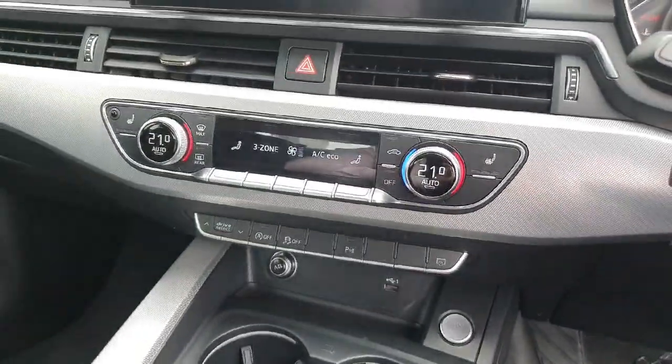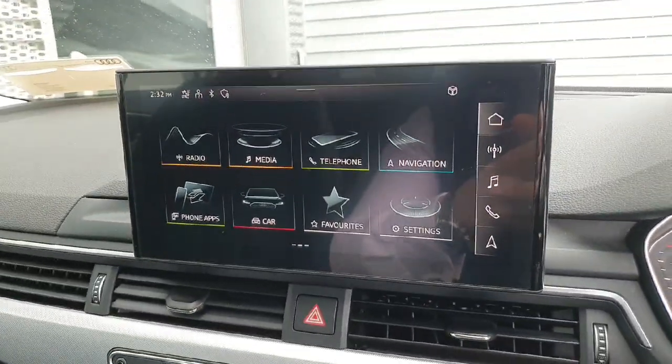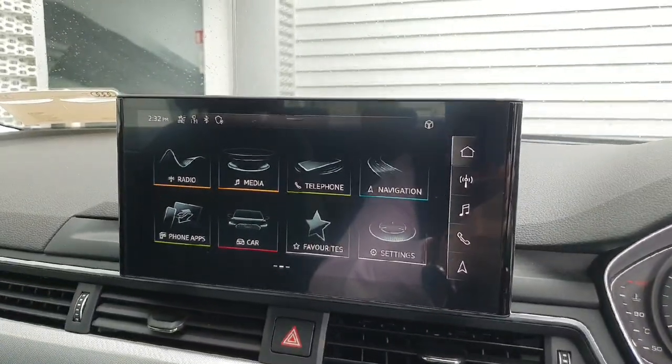Push button start. Heated seats and dual zone climate control, as well as your haptic touch MMI infotainment system, allows you to connect your mobile phone for Bluetooth as well as Apple CarPlay and Android Auto.